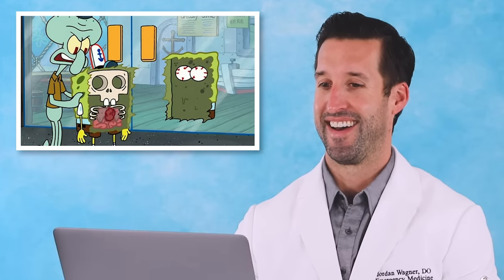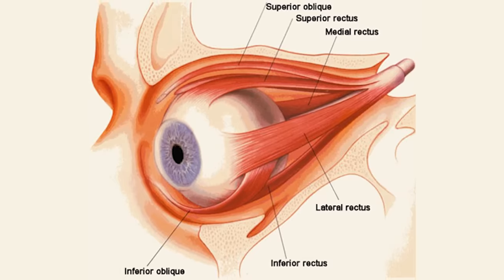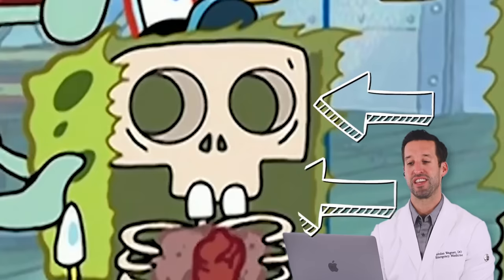The eyeballs have six muscle attachments on the back of the eye, plus the optic nerve. We've got the skull with teeth up into the maxilla, the ribs almost coming all the way around the heart and lungs, and some intestines. So we got some anatomy here in SpongeBob.